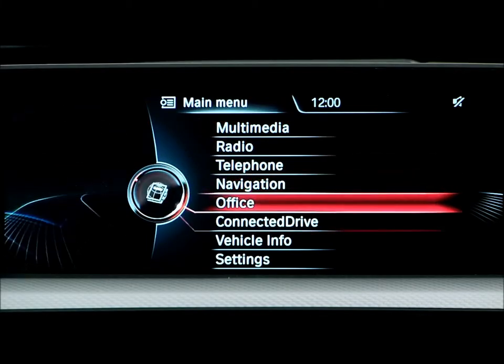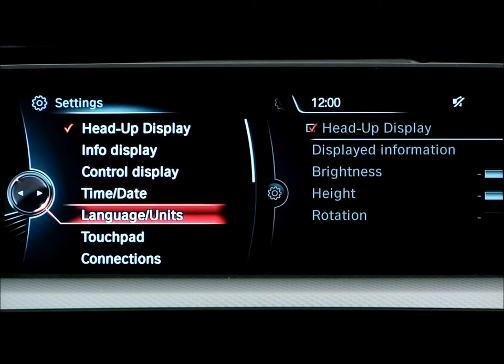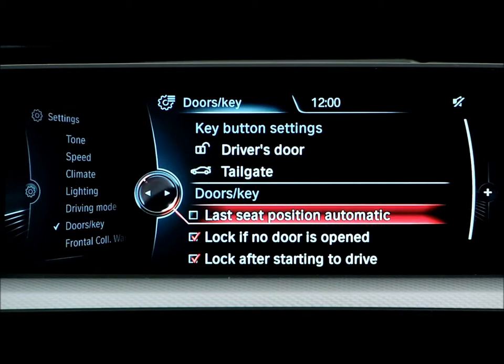You can activate this feature via iDrive. Simply navigate to Settings and then Doors Key. Next, select Last Seat Position Auto and activate it.